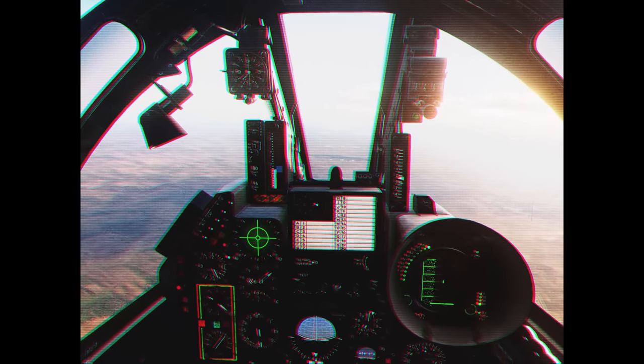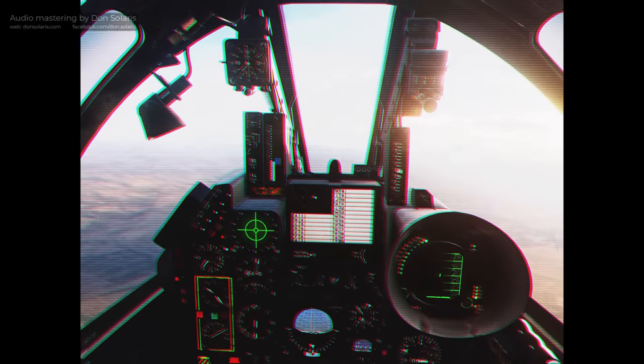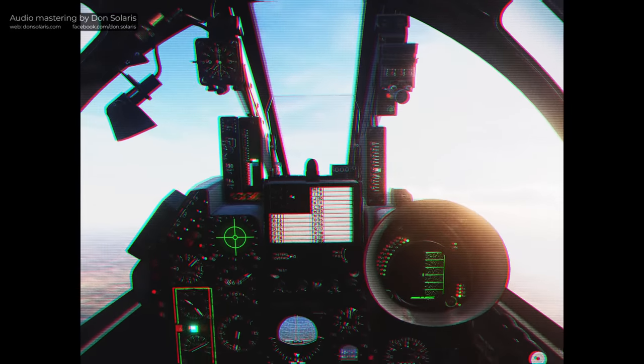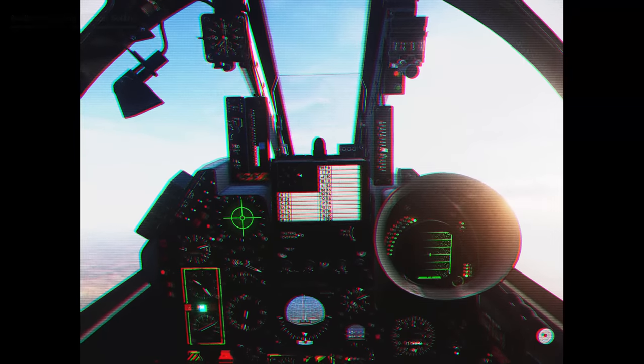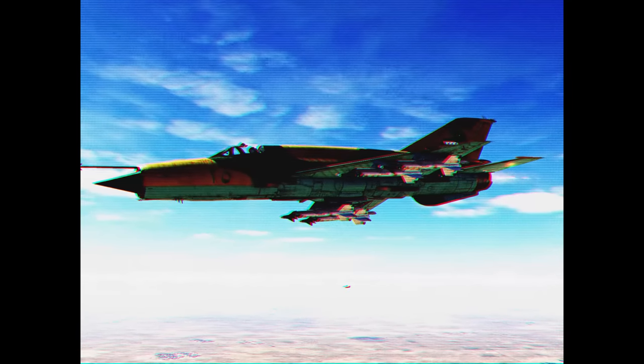Hello everyone, this is Showtime 112. The Iraqi Air Force initially relied on British aircraft types such as the Hawker Hunter, but by the time the war against Iran began, the service was equipped almost exclusively with Soviet aircraft. Their main fighters were MiG-21s and MiG-23s, while ground attack units consisted of types such as the Su-22 or MiG-23BN.